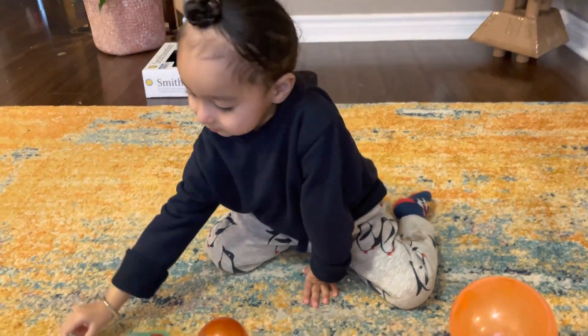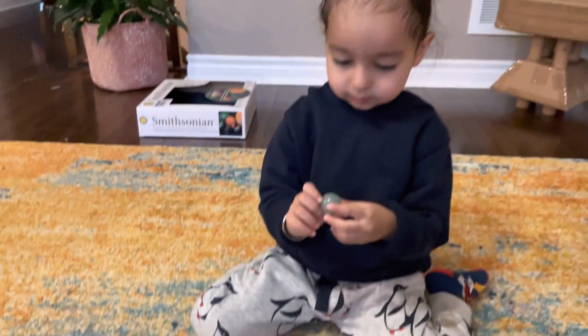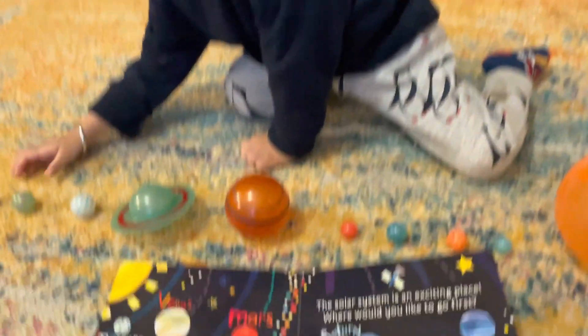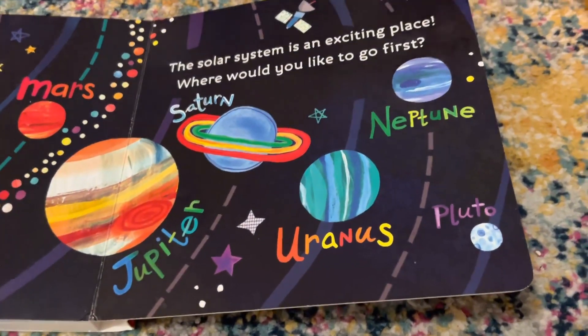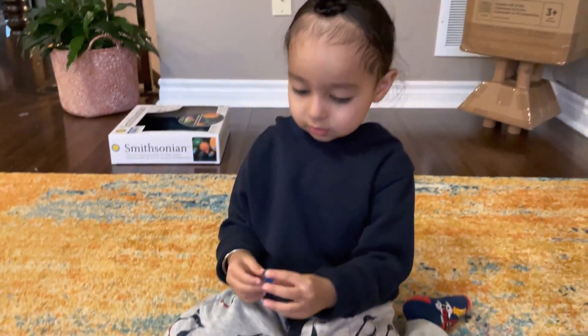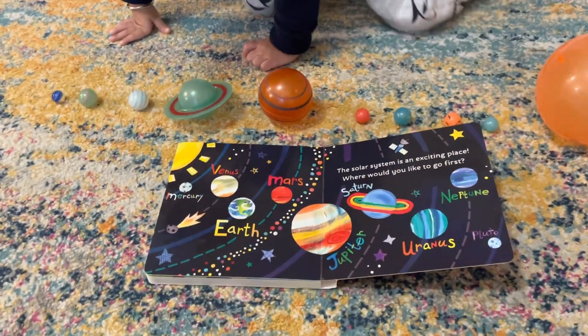And then after that comes Neptune. Yes, the next planet is Neptune. And then the final small dwarf planet is called Pluto. Yes, Pluto. The blue marble is Pluto. Yes, that is the solar system.